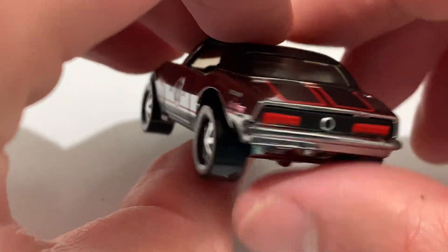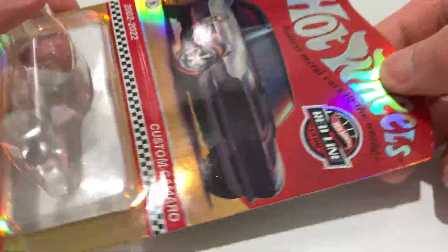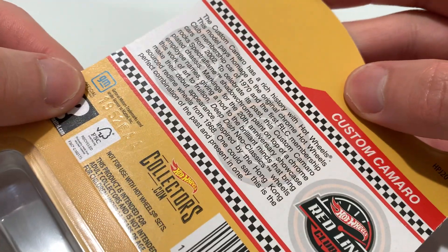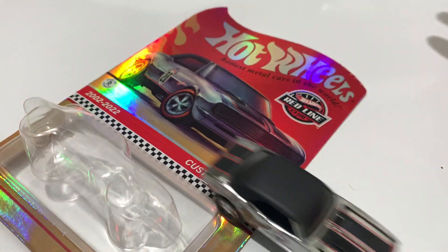Alright, very awesome — glad I was able to score one of these. Just one last look at the cool card; maybe I'll keep this one just because it is a chase card. There's the back if I didn't show that already. So there you have it — thanks for watching, please check out my other videos. Let me know what you think.